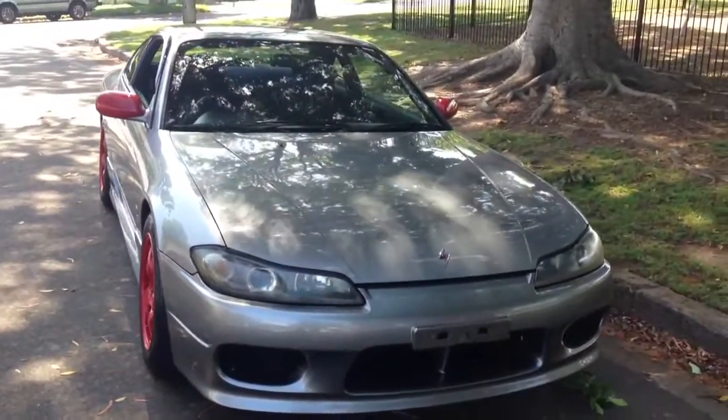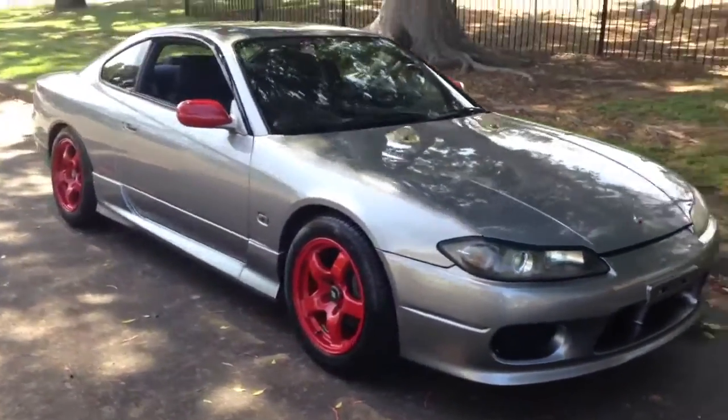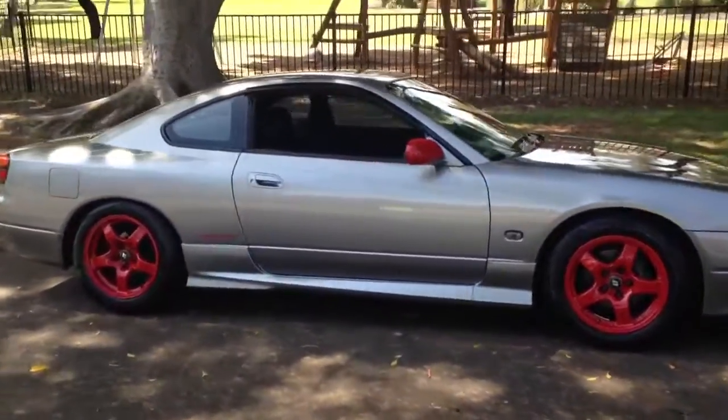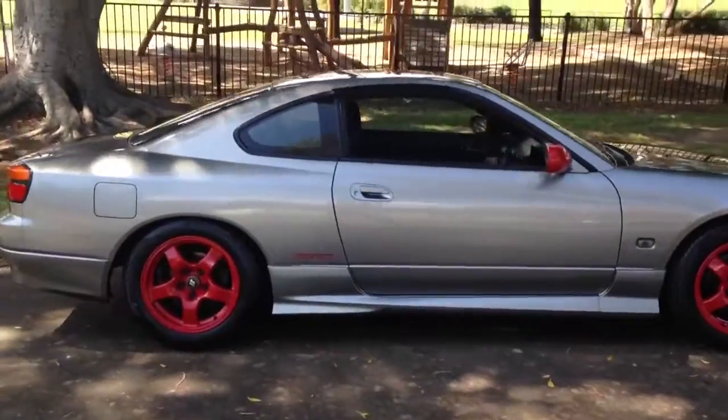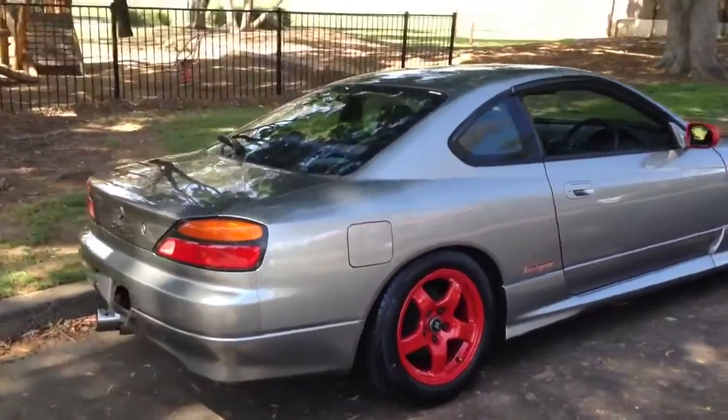S15 Autech Non-Turbo. I've just driven this car around the block — really beautiful, very very responsive car to drive. Instant response. The beauty of the Autech is there's no turbo lag.